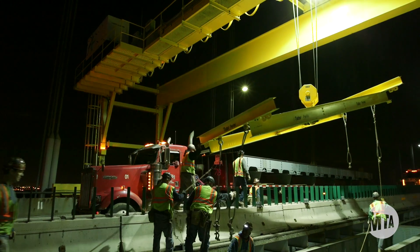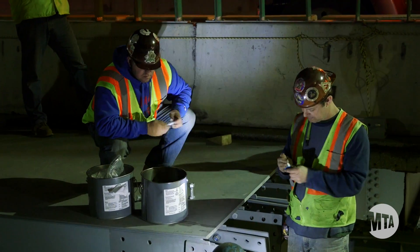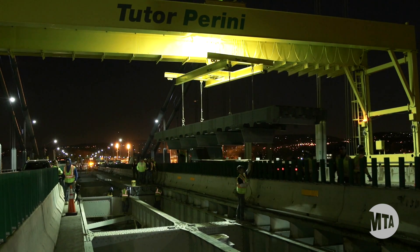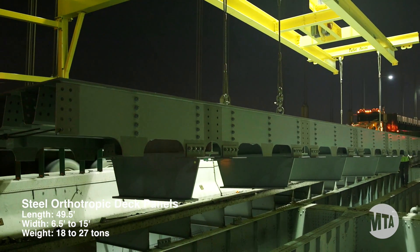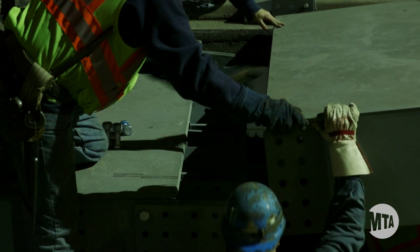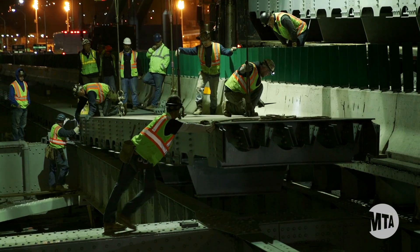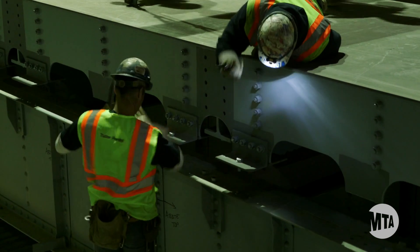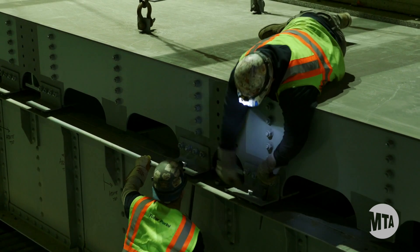Installation of the new steel orthotropic deck has started on the Staten Island Sidespan, with initial placement being done at night using the ganchu crane. The orthotropic deck panels have been fabricated to a very high standard of quality and have been fitting into place very precisely.